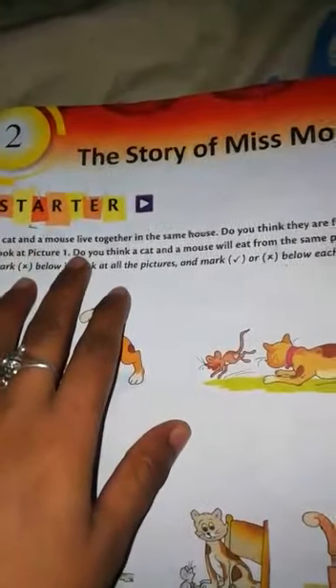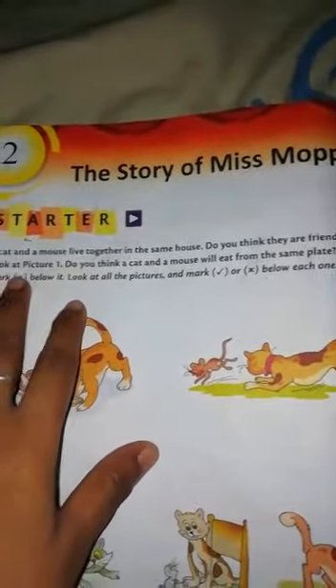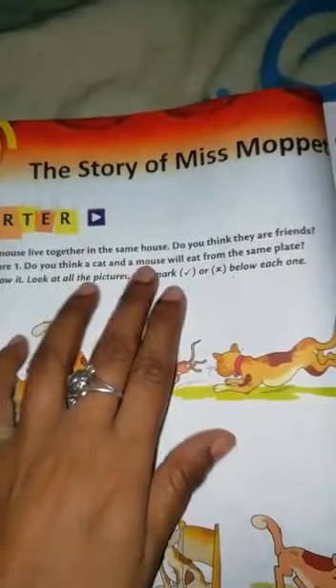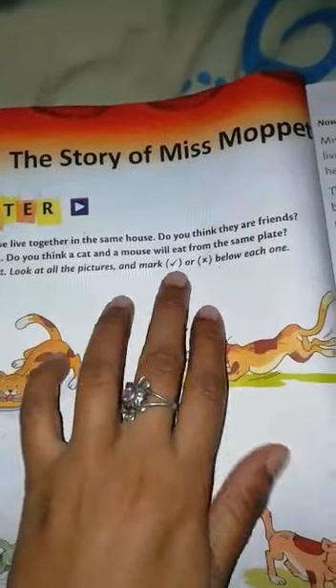There is a starter also. A cat and a mouse live together in the same house. Do you think they are friends? Look at picture 1. Do you think a cat and a mouse will eat from the same plate? Mark a cross below it. Look at all the pictures and mark tick or cross below each one.